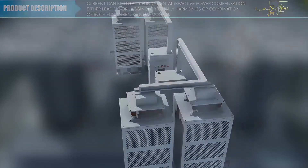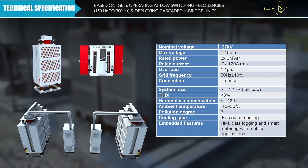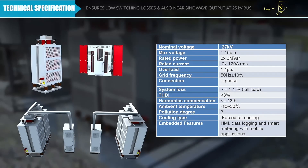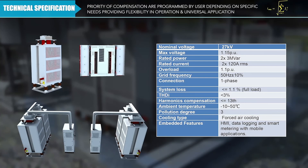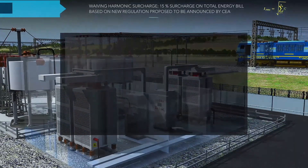The current can be totally fundamental, totally harmonics, or a combination of both. The product is based on IGBTs operating at low switching frequency and deploying cascaded H-bridge units. This ensures low switching losses and a near sine-wave output on the 25 kilovolt bus. The priority of compensation can be programmed by the user depending on their specific needs, providing flexibility in operation and universal application.